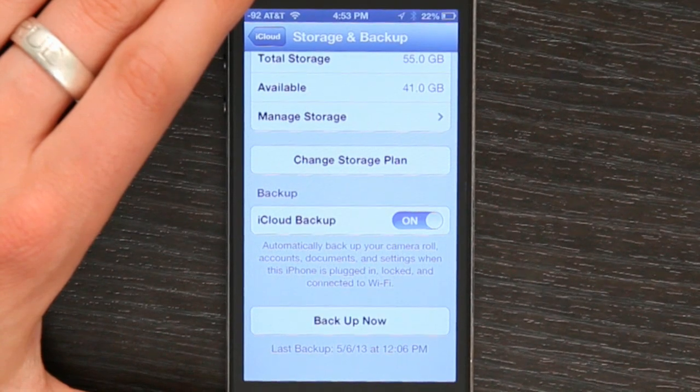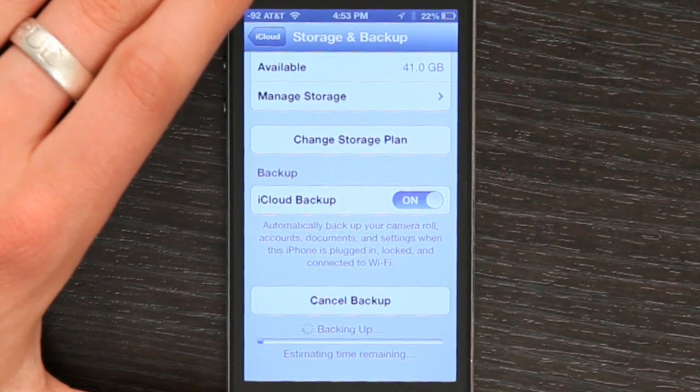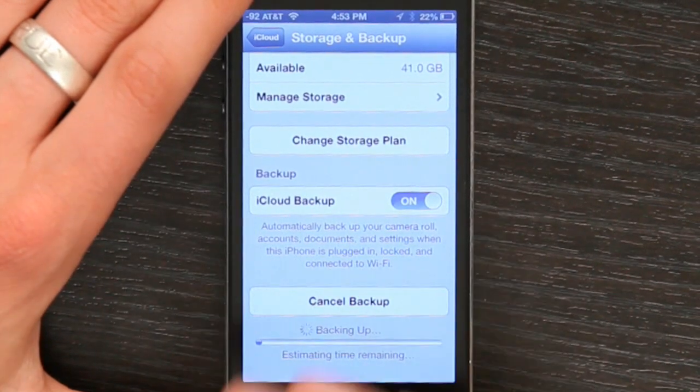So right now I'm 10 days out, which means I might lose some information if something bad happened, like I dropped the phone in water. If I was connected to Wi-Fi, I would just tap backup now, estimate the time remaining, and then send all new information to iCloud.